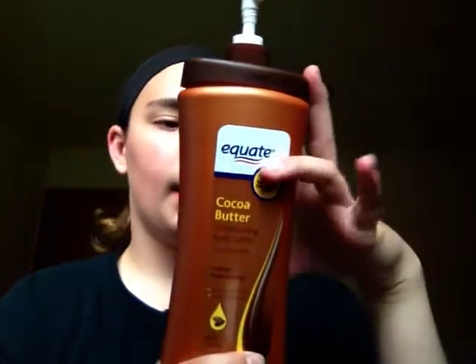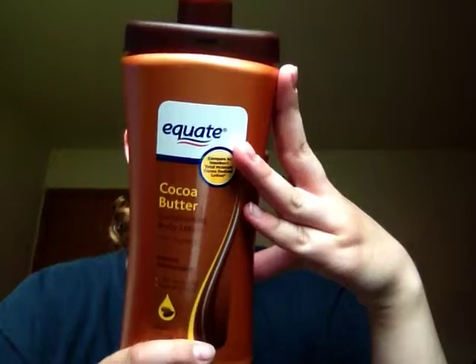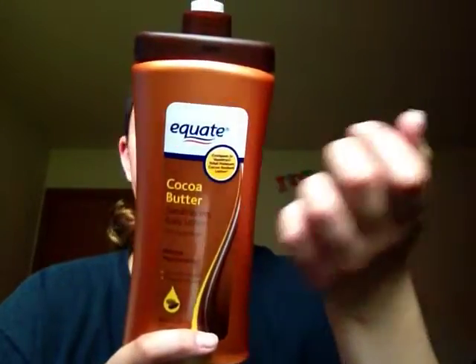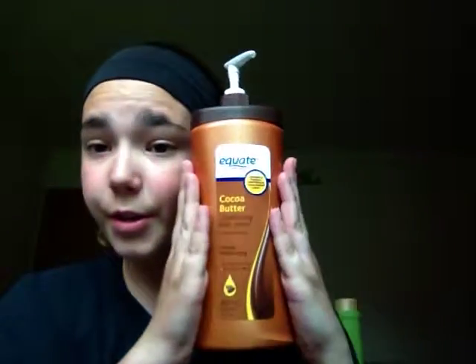It smells like sunscreen and it is used in sunscreen. It's really nice for spring and summer so you don't have to wear separate sunscreen lotion — you just put it on everywhere and it smells like sunscreen lotion.